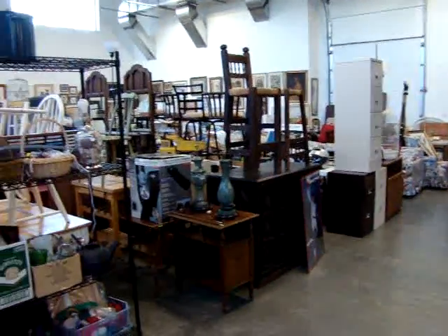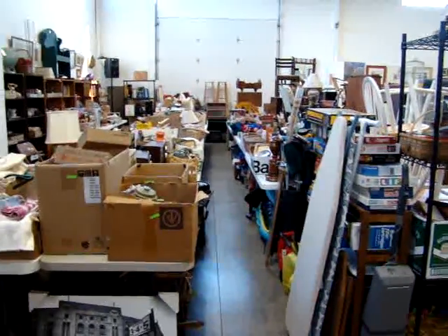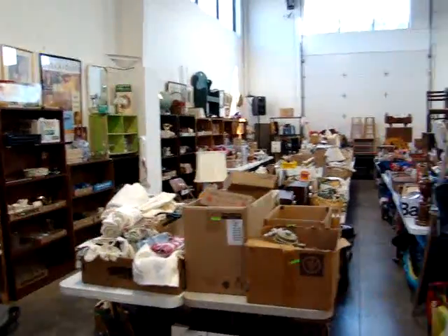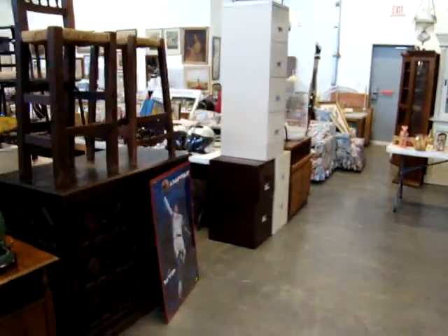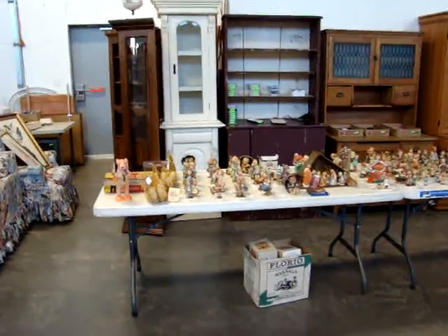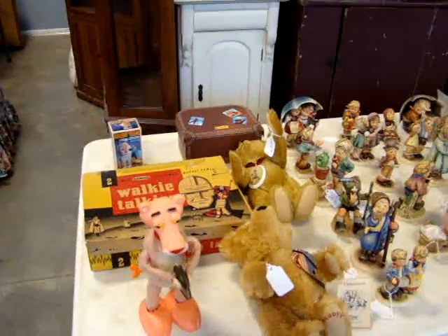We are packed wall-to-wall with some fantastic merchandise. A lot of great smalls, collectibles, a lot of bookshelves and bookcases. We start at 3 o'clock this Wednesday night with our online catalog.